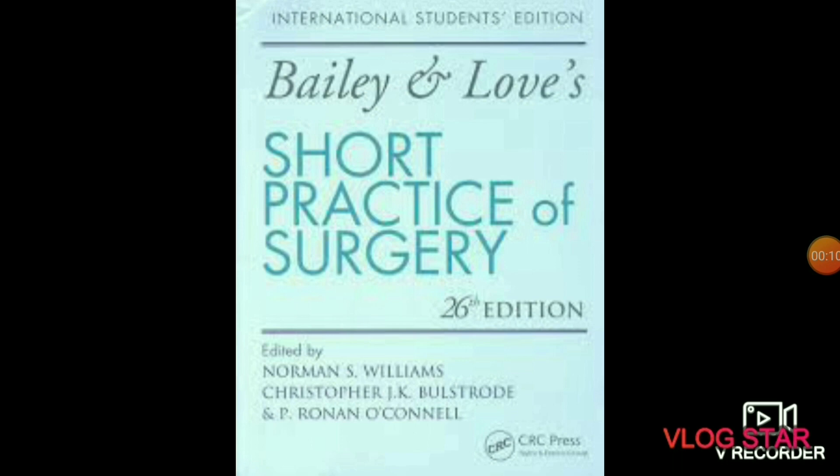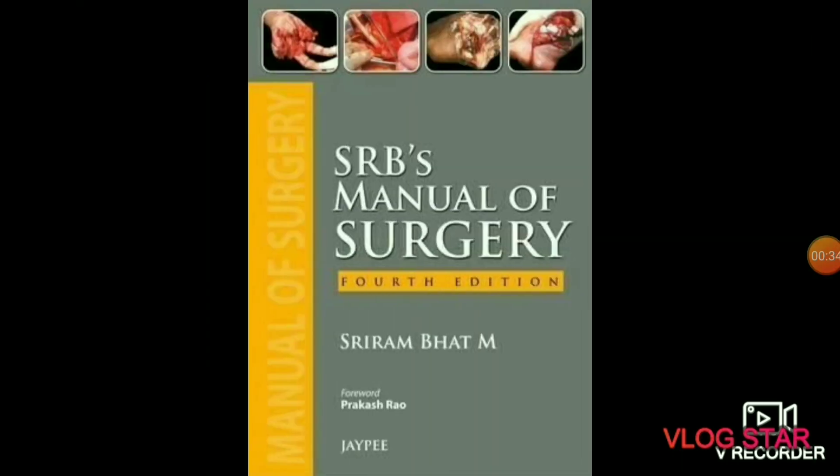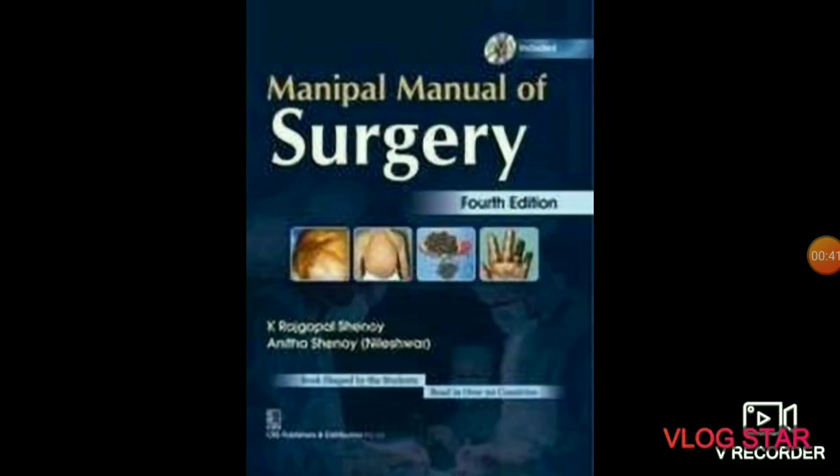The next subject is surgery. In surgery you will study about the use of operative manuals and instrumental techniques on a person to investigate or treat a pathological condition like disease or injury, to help improve body functions, appearance, or to repair ruptured areas. Bailey and Love is the bible of surgery — one of the best books. Also recommended are SRB Manual of Surgery by Sriram Bhat and Manipal Manual of Surgery.